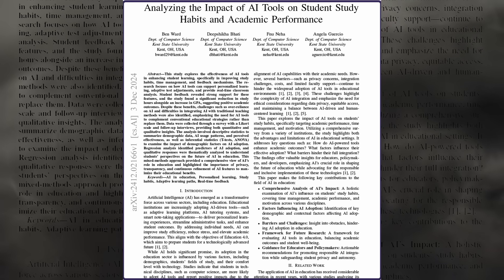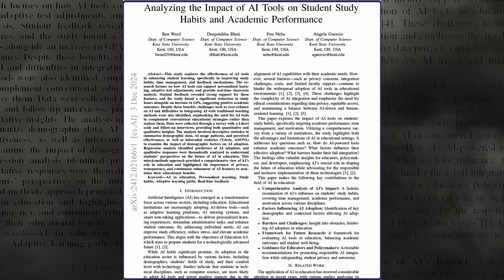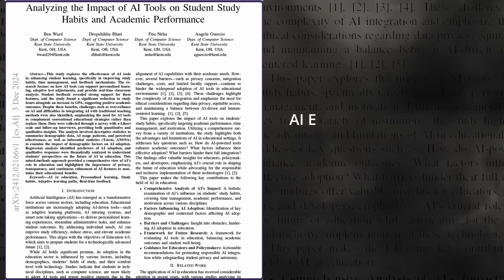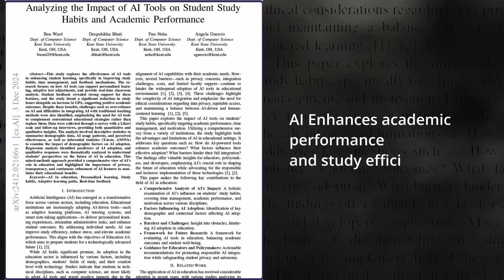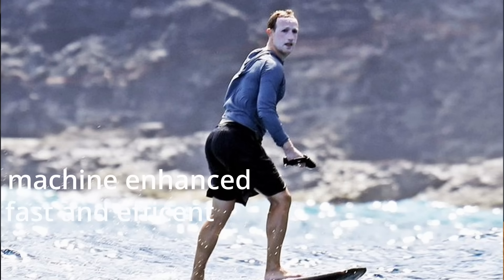AI has the potential to transform and accelerate your learning. It could become a talented tutor for you. And that's not just my opinion. This research found that AI enhances academic performance and study efficiency. But there is a high chance that you're not using it properly. But after watching this, you will be using it properly. You'll be a machine-enhanced, fast and efficient learner. Because AI is good at doing things, we ask it to do things.